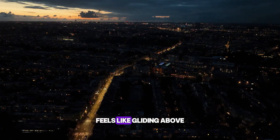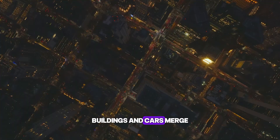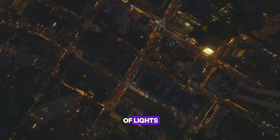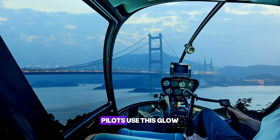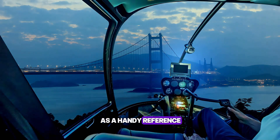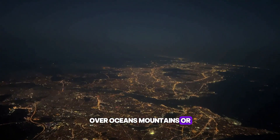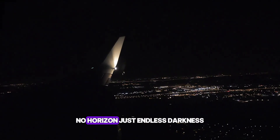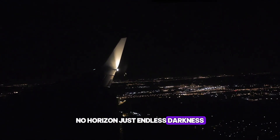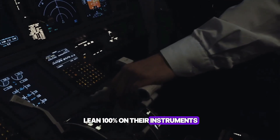Flying over a city at night feels like gliding above a glowing map. Streetlights, buildings, and cars merge into a twinkling sea of lights. From high above, it almost looks like the ground is covered in stars. Pilots use this glow as a handy reference — a reminder of where they are. But leave the city behind, and it all changes. Over oceans, mountains, or empty land, the outside view turns pitch black. No roads, no lights, no horizon. Just endless darkness — and that's when pilots lean 100% on their instruments.